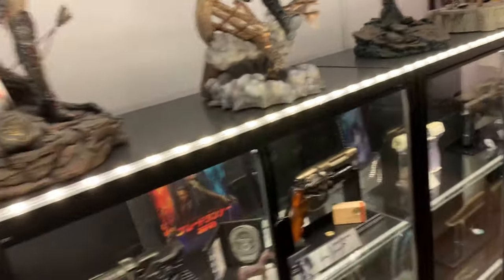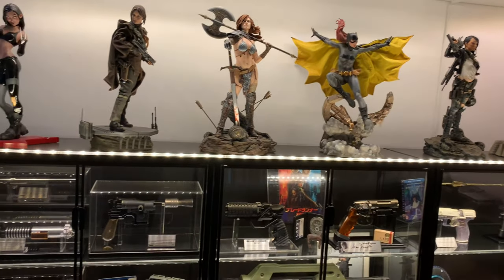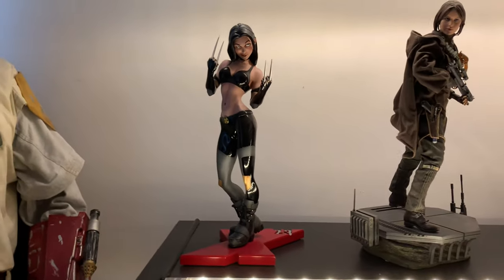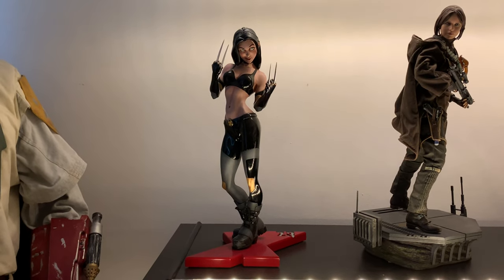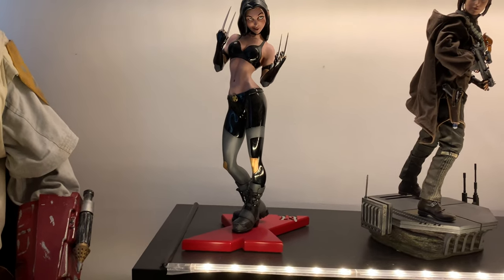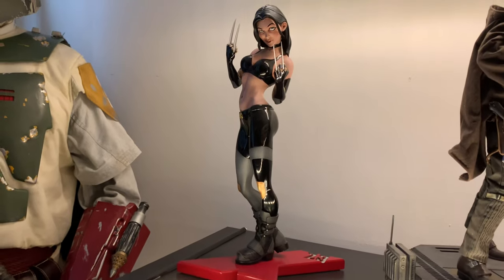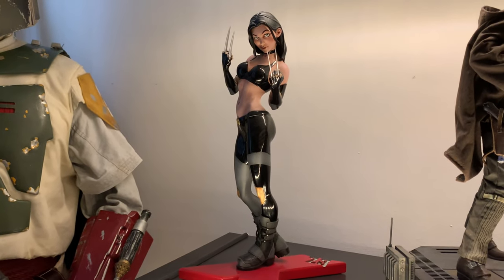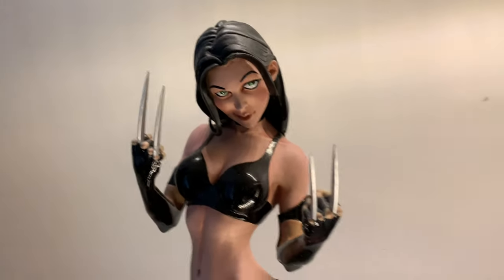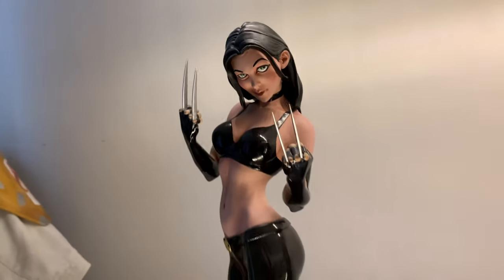Above the cabinets is the Sideshow premium format stuff. We've got X23 — a bit of a bargain, I got that on eBay for £125 with no box and some damage: the claws were missing and there were a couple of chips. I've fixed those, and for £125 for what's normally a £400 statue, I think I did pretty well. I made the claws myself from plastic toothpicks painted silver — they do the job.